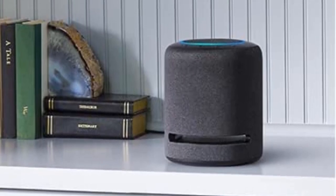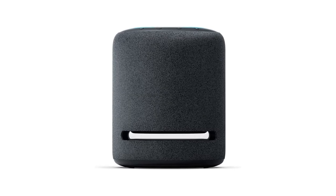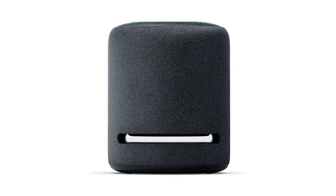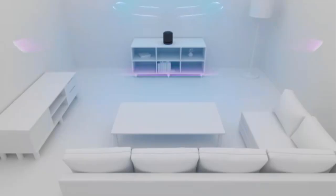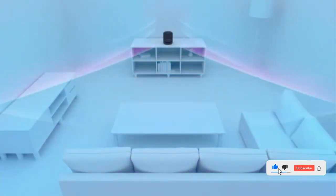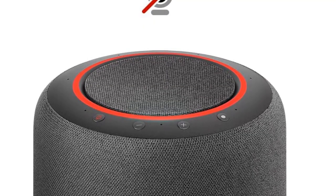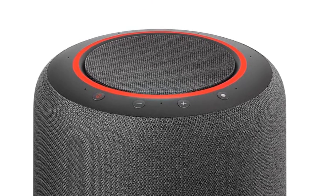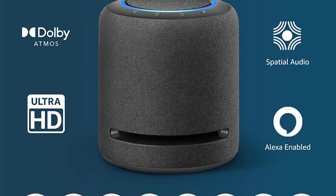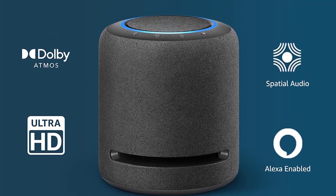The speaker has five separate drivers that can generate a wide sound field with, if the geometry of the room is suitable for it, accurate imaging from left to right and even above. Amazon promotes the Echo Studio's ability to play 360-degree music via its Amazon Music HD subscription service, which is not included in Amazon Prime. The speaker also supports optical audio if you simply want to connect it to your TV and use it as your main TV speaker. You have to spend a few extra bucks for a 3.5mm to optical adapter, though.